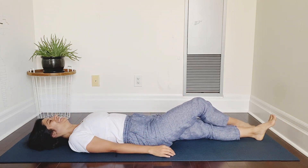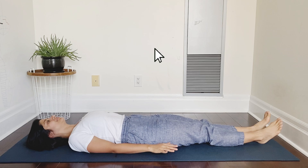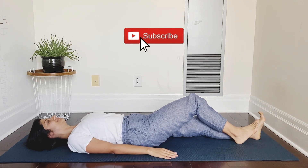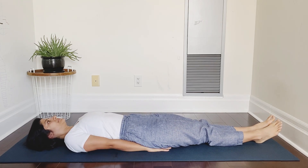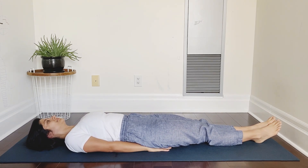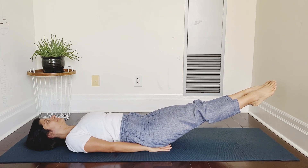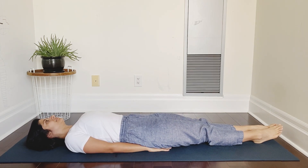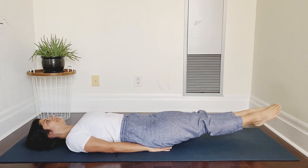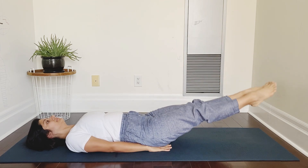Second pose: Uttan Padasana. Lying flat on the mat, your arms can either be by your side or you can slide your hands under your hips. Keeping the legs stretched out, knees and feet together, we are going to raise our legs off the mat at an angle of 30 degrees. To get maximum benefits of this posture, ensure that your legs are raised at an angle of 30 degrees only — not too high, neither too low.